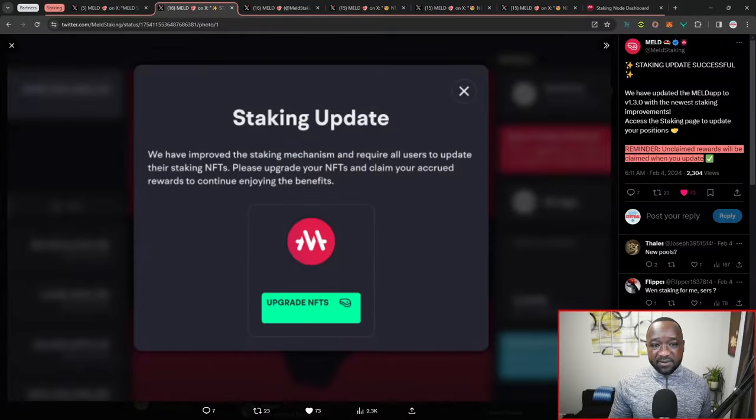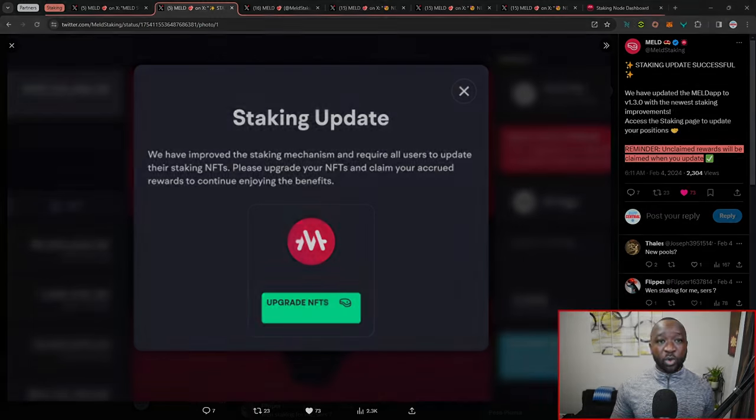To take advantage of the staking upgrade, all you need to do is visit the staking page within your Meld wallet, where you'll be able to upgrade your NFTs. I believe this only applies if you are staking for a lock period. One important reminder: unclaimed rewards will be claimed when you update. So if you've been staking for the past couple of epochs and haven't claimed any rewards, when you upgrade your NFTs your staked Meld rewards will be claimed at that time.